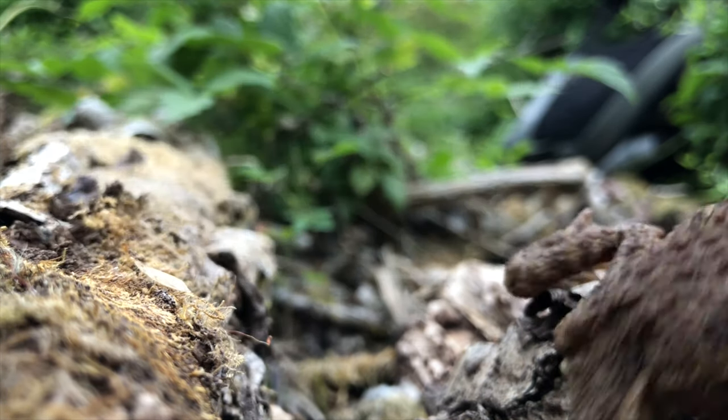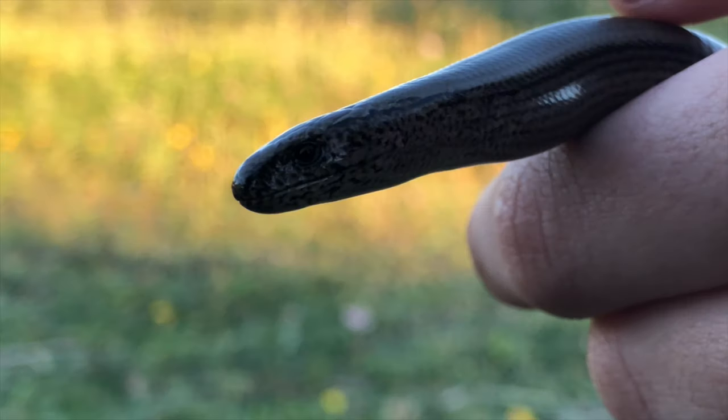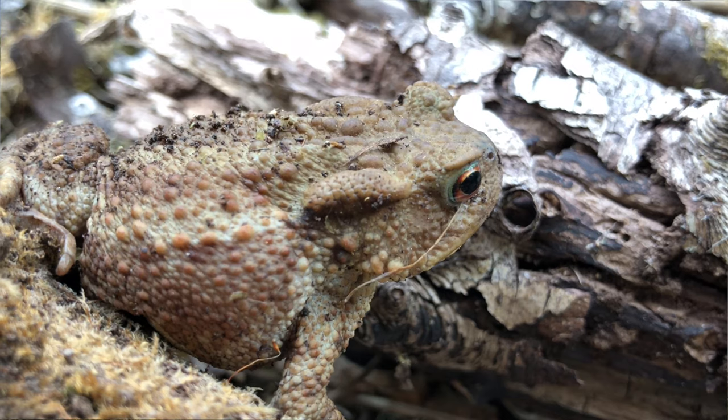Sometimes growing up to 13 centimetres in length, larger individuals of the common toad have also been known to eat slow worms and even small grass snakes, as well as harvest mice.